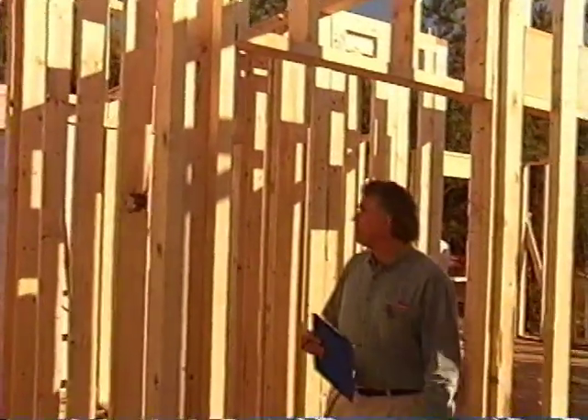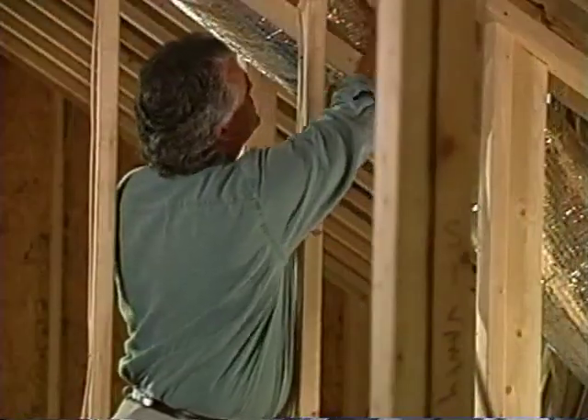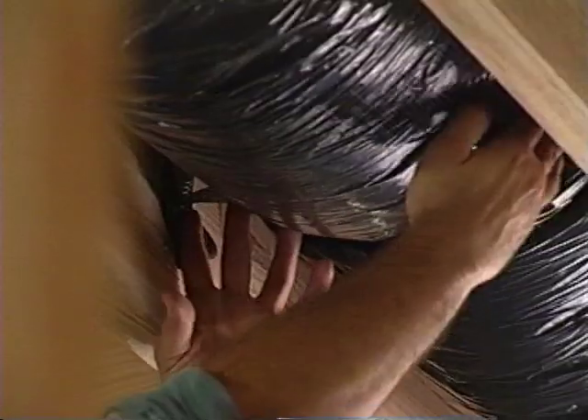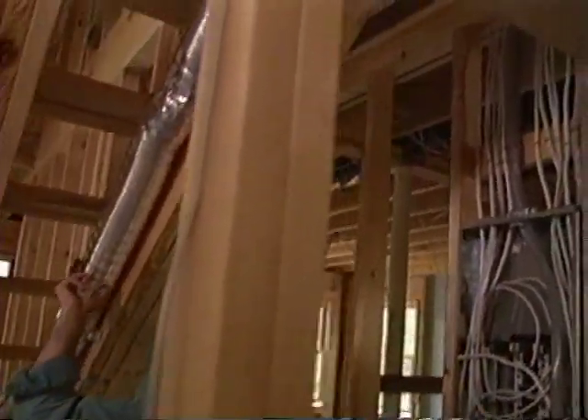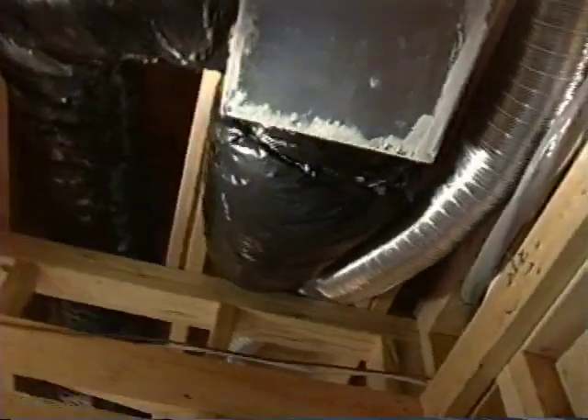Dan McFarland is a building science expert with Advanced Energy Corporation. He sees countless examples of air distribution systems choked off because of improper installation. In this situation, the contractor put his hangers up too high into the joist base, creating a constriction in the flex duct all along the system wherever there's a hanger. If he had put the hangers a little bit lower, this problem wouldn't have occurred. Whenever we're installing ductwork, whether for heating and air conditioning equipment or for an exhaust appliance, we want to keep ductwork as straight and aligned as possible, because each turn can create restriction in airflow, which has a negative impact on equipment performance.